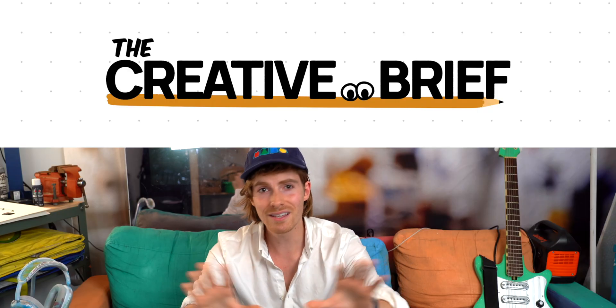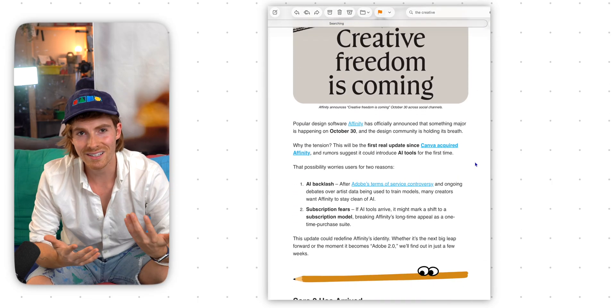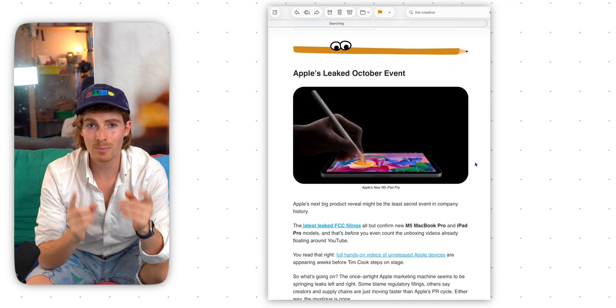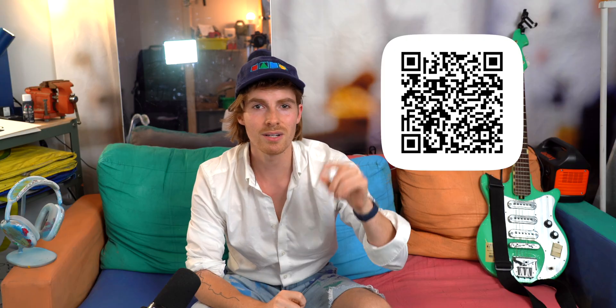If you've ever wondered how I know all this stuff and how I stay in the loop on creative news — I go through Reddit, Twitter/X, and different websites and publications. Throughout each month I'm writing stuff down and figuring out what I need to make videos on. I decided to make a newsletter called the Creative Brief. This is not a paid ad — it's just a newsletter to share all the stuff I'm already tracking. If you're interested in Adobe news, Apple news, the new Affinity update, Blender 5.0 — all of this stuff for creatives — check out the Creative Brief. It's a once-a-month email that keeps you up to date. I'll put a link in the description.